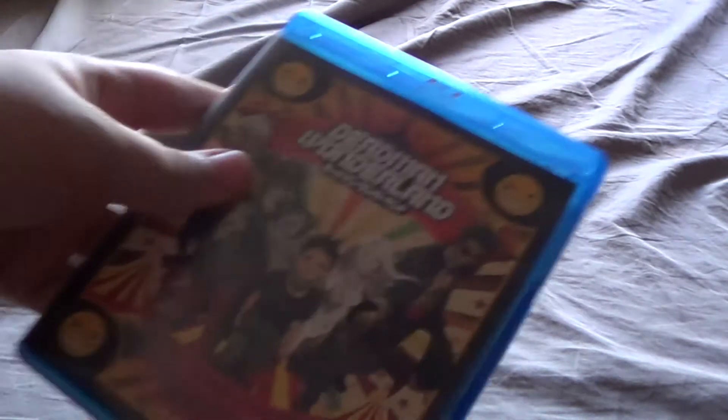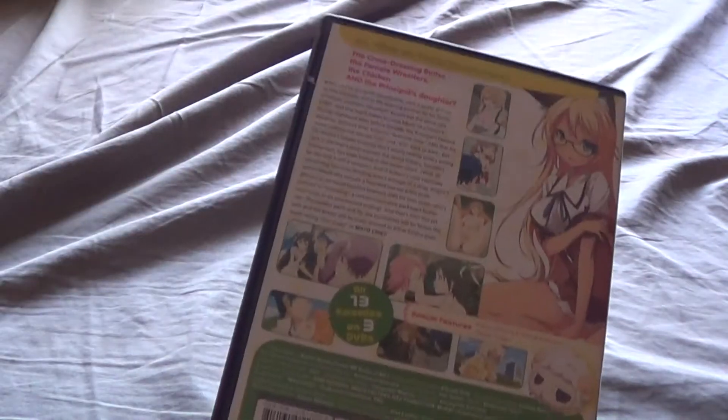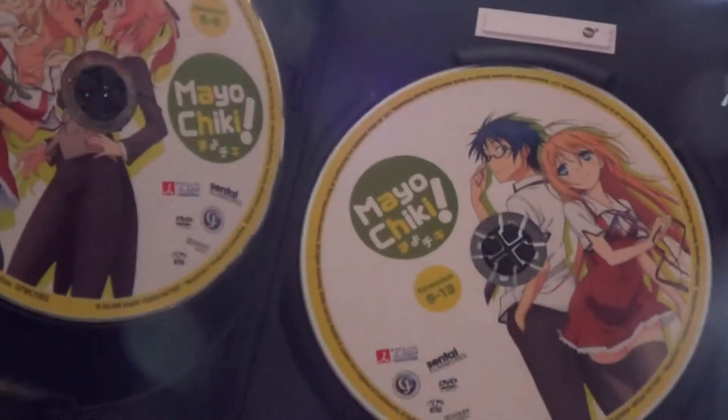Next up we have Deadman Wonderland. This is a DVD Blu-ray combo pack, which I always like. Take the sleeve off and open it up — you have the DVDs, discs 1 and 2, and then the Blu-rays, discs 1 and 2. Next up we'll go to Mio-Cheeky — pretty basic inside with disc 1, 2, and also 3.